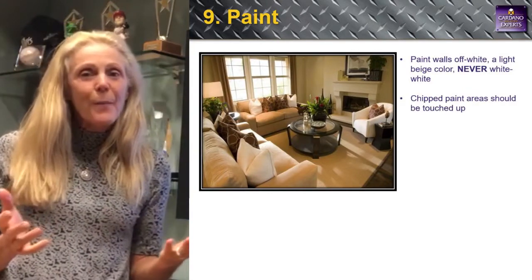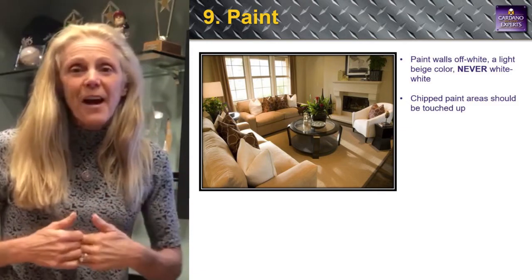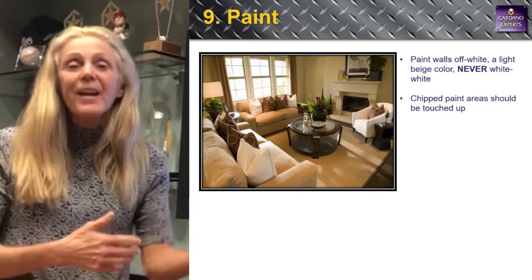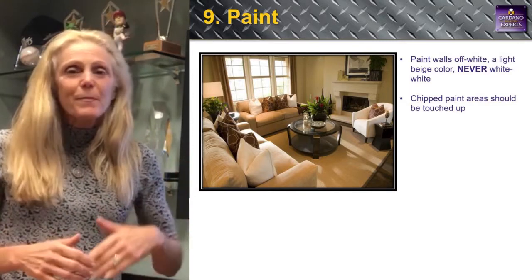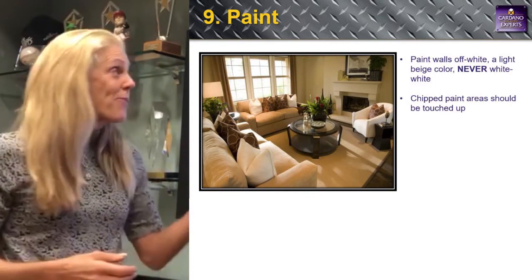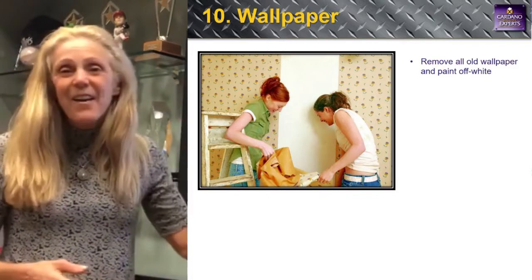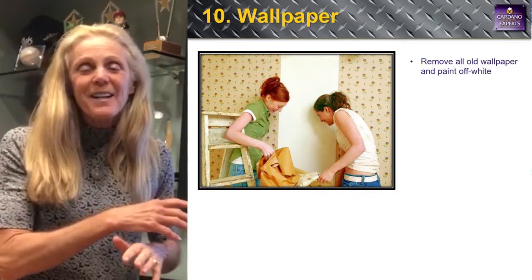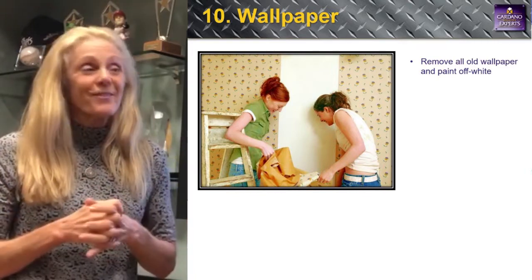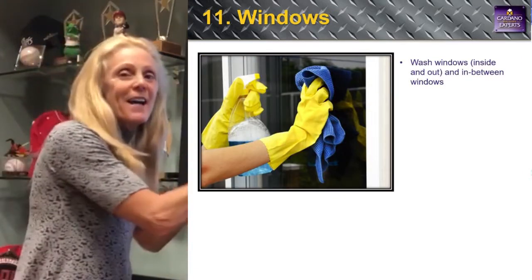Number nine: paint. Paint goes a long way. If you have old wallpaper up, let's get that home painted. It's inexpensive — we have marketing dollars set aside, we'll get your house painted and you pay us back at settlement. Spend a couple thousand and you might get an extra ten thousand out of it. Number ten: wallpaper. Let's get it down, or we can paint over it. Wallpaper is not in style today.